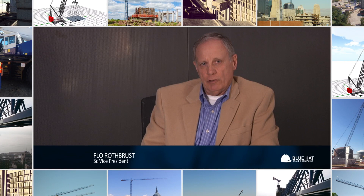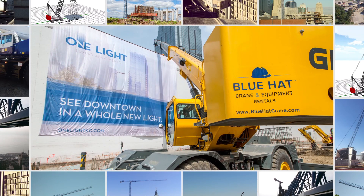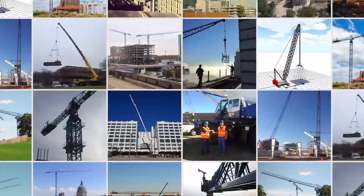Blue Hat Crane is a multi-faceted company providing a variety of hoisting equipment including tower cranes, crawler cranes, and rough and all-terrain cranes. We strive to provide our customers with the best and most modern equipment, and most importantly, to develop a working relationship with our customers that will stand the test of time.